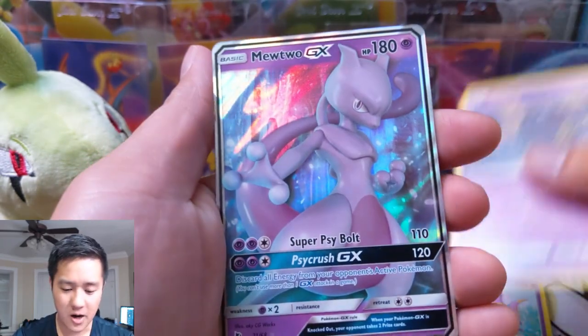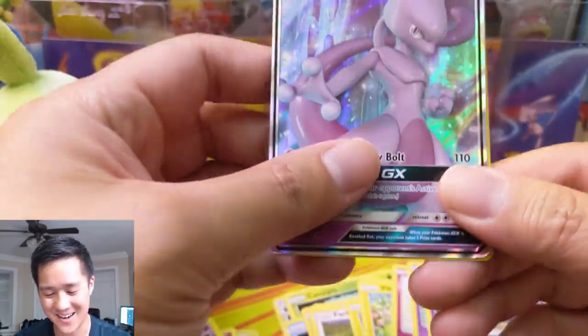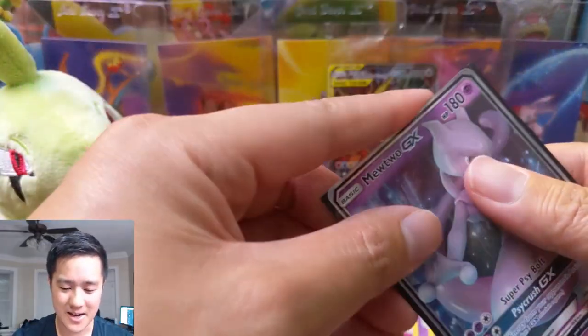Last pack — we have another Mewtwo GX! I wonder what the chances of that are. And then just an Ekans. All right, I'm pretty sure this is our best ETB yet — it was absolutely fire. Well, not fire-type fire, definitely misleading.